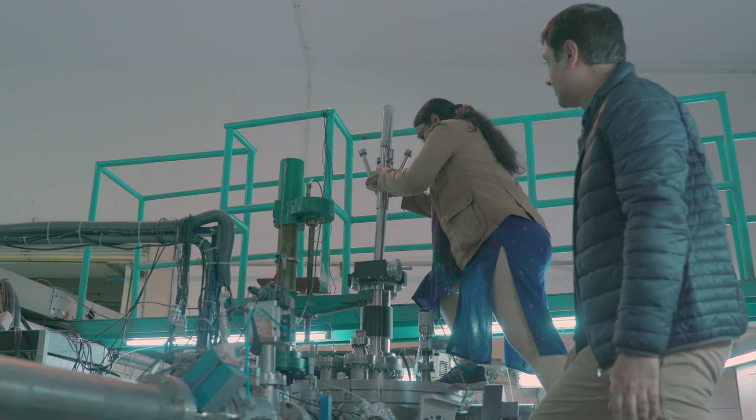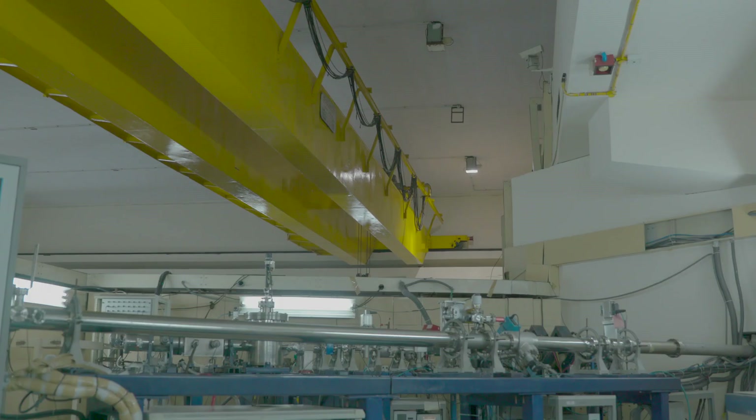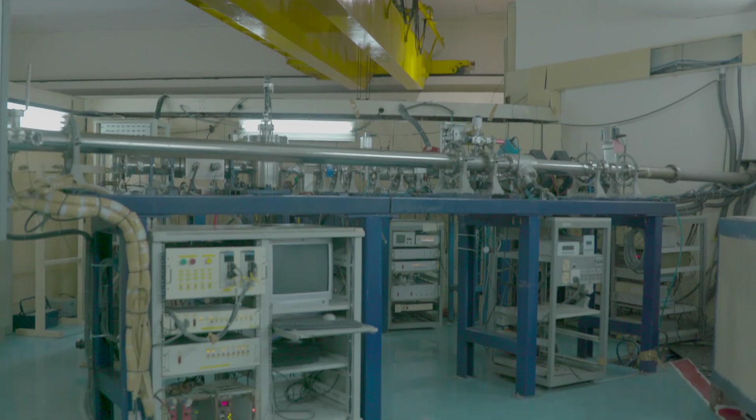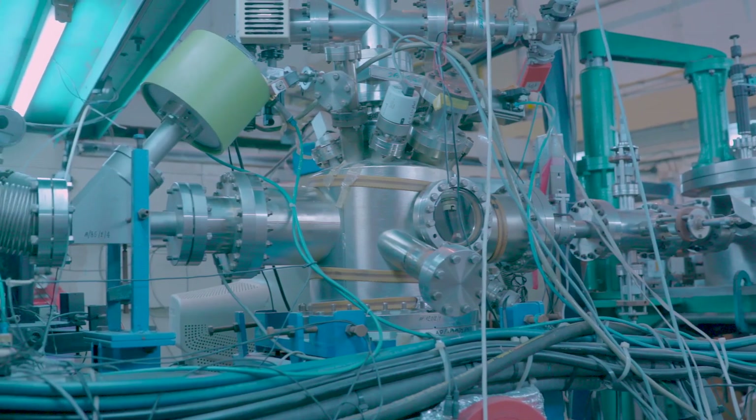At Inter-University Accelerator Centre, we have many areas of research in which we do experiments. Some of them are nanostructuring with ion beams, nanocomposites, band gap engineering and semiconductors. We also have very interesting programs in electromagnetic shielding and microwave absorption.